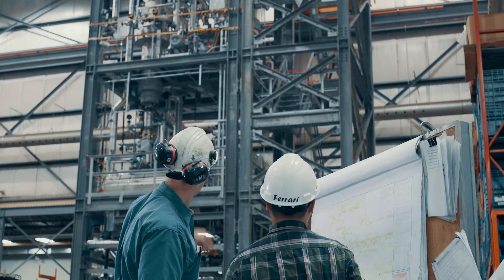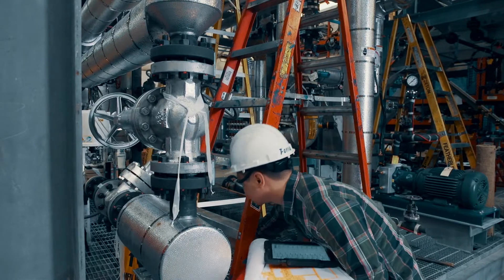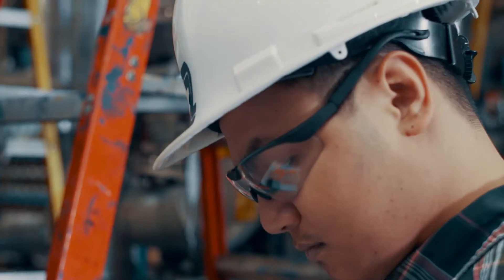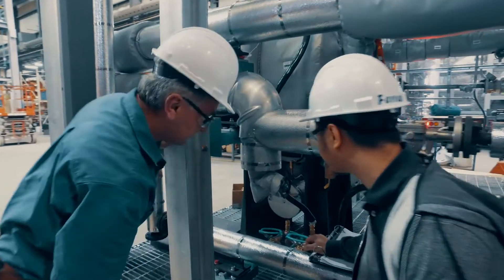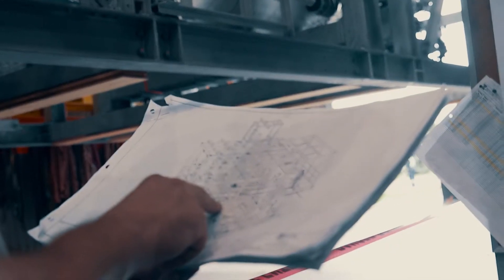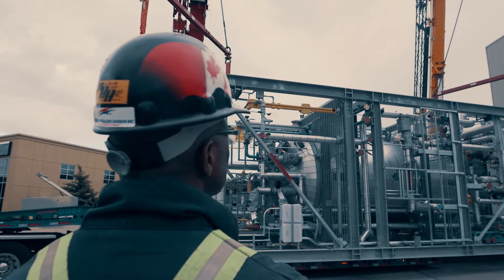These companies are changing how modular plant engineering and design are approached, where technology is rapidly accelerating, customer demands are increasing, and one-size-fits-all solutions do not apply.